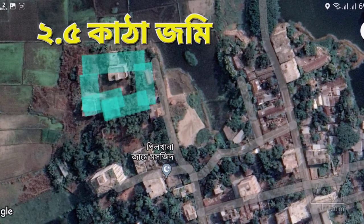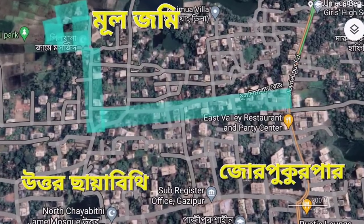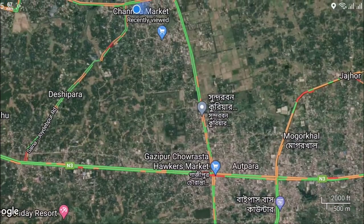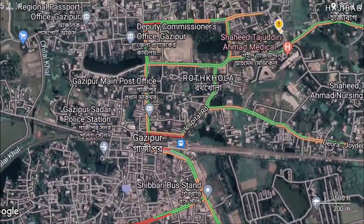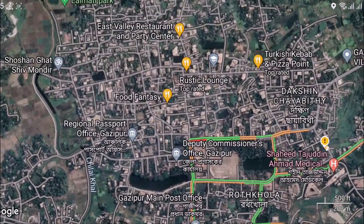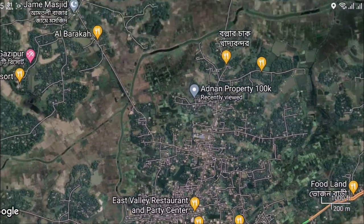I'm happy with my time. I'm working on Google's location. We are now at Gajipur, in the city of Gajipur. Our earlier nation has made an online station differently.